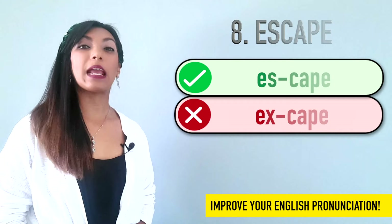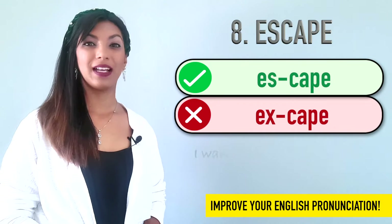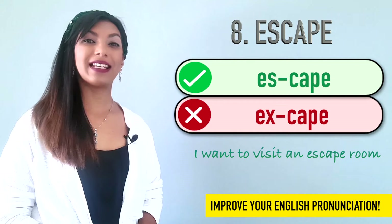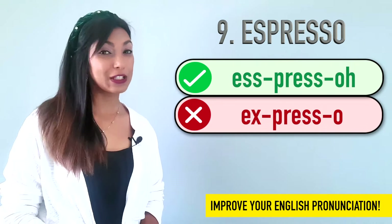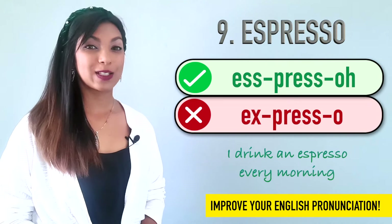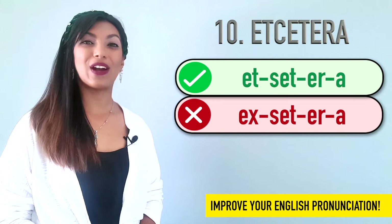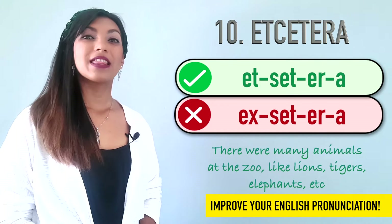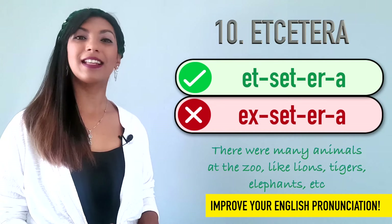Number eight is escape. Not escape. Escape. I want to visit an escape room. Number nine is espresso. Not expresso. Espresso. Example: I drink an espresso every morning. Ten is et cetera. Not et cetera. Et cetera. Example: There were many animals at the zoo, like lions, tigers, elephants, et cetera.